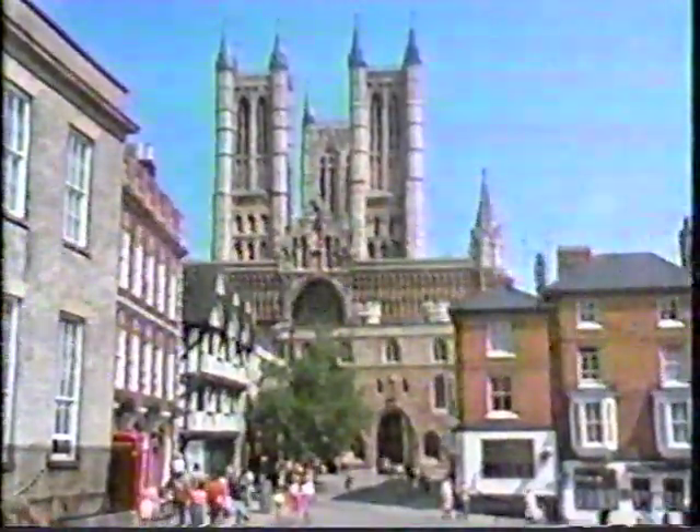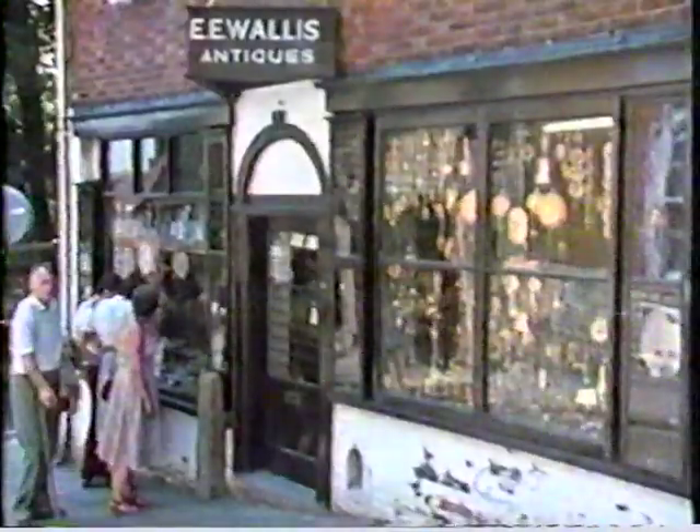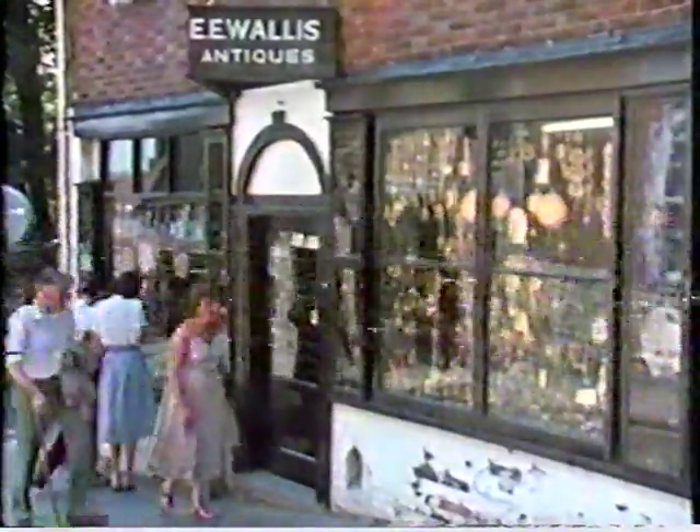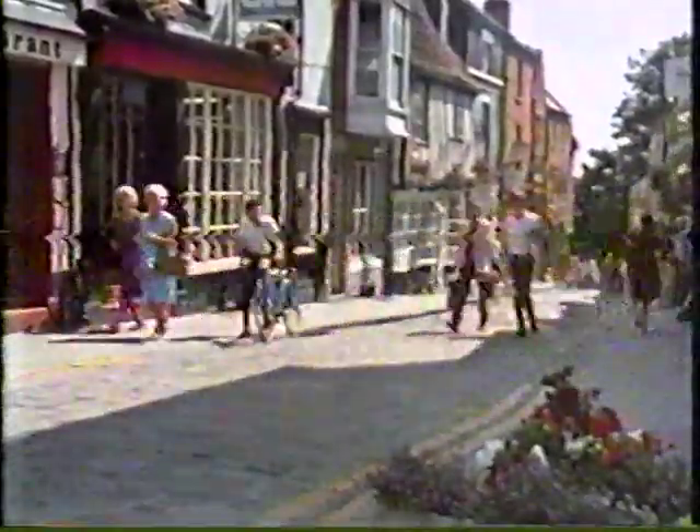It was built in the 11th century. Lincoln, although an important busy county capital, has retained much of its charm with its narrow streets and cobbled roads.